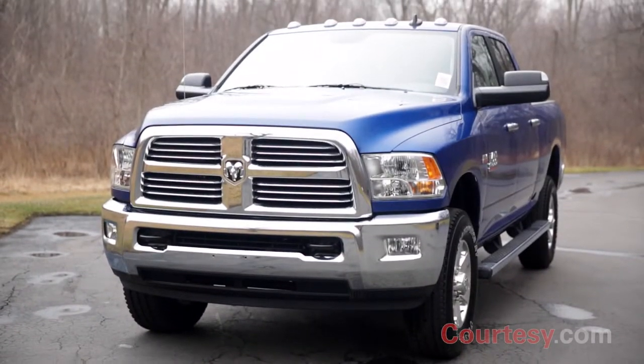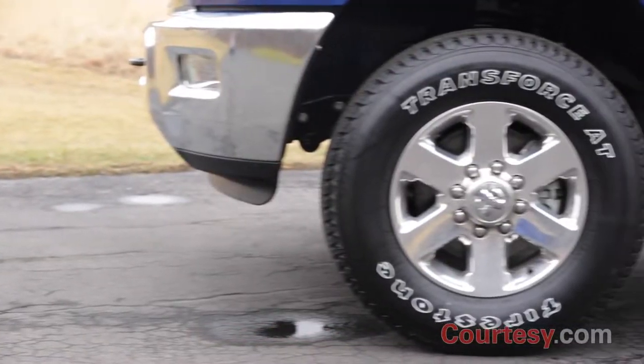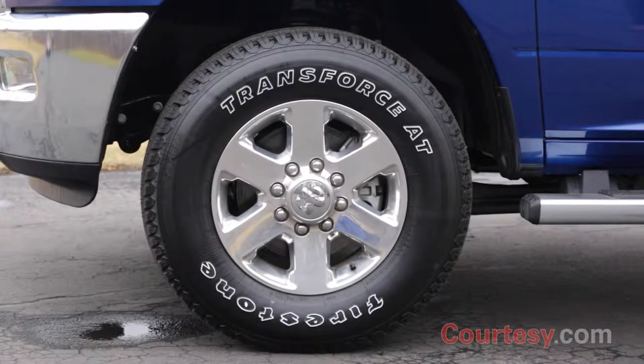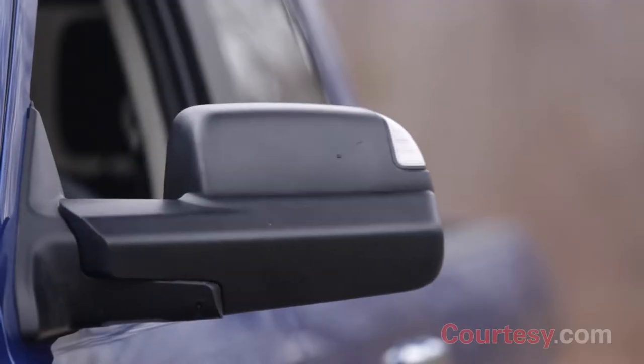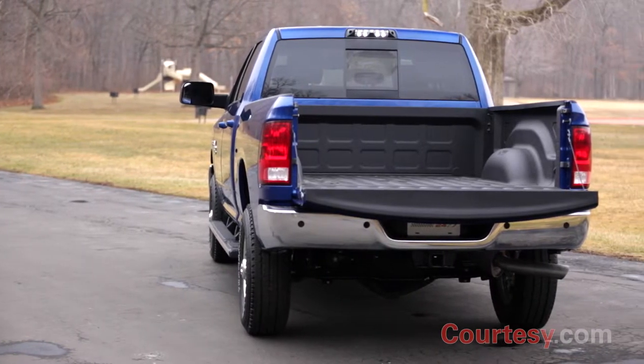One of the best-looking trucks on the market, the 2500 SLT comes equipped with halogen quad headlamps, fog lamps, 18-inch aluminum wheels, and powered heated side mirrors with turn indicators. Additional lights located on the top of the vehicle and above the cargo bed add a practical and safe touch.